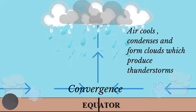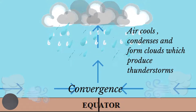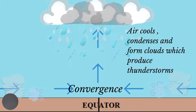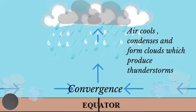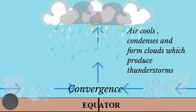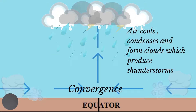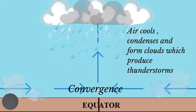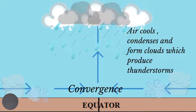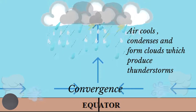As the air rises, it encounters thinner atmosphere, which causes it to expand and cool. The cooling air will eventually lead to condensation, which forms thick clouds. These clouds are responsible for producing thunderstorms. Note that this weather system is not cyclonic because it is formed close to the equator where the Coriolis force is generally absent.